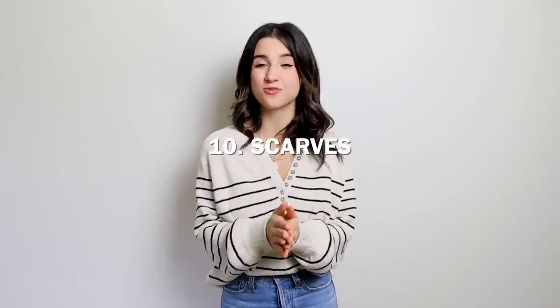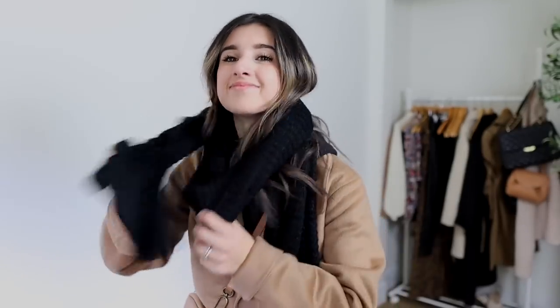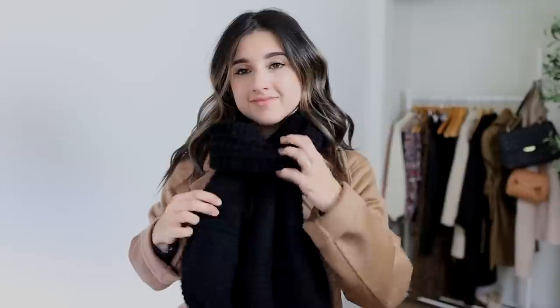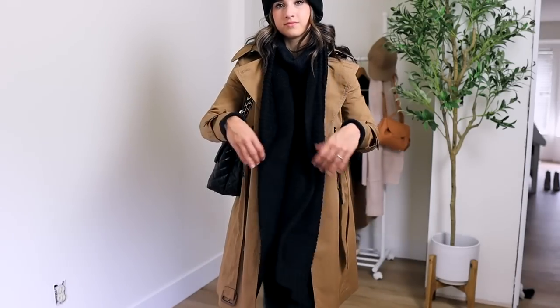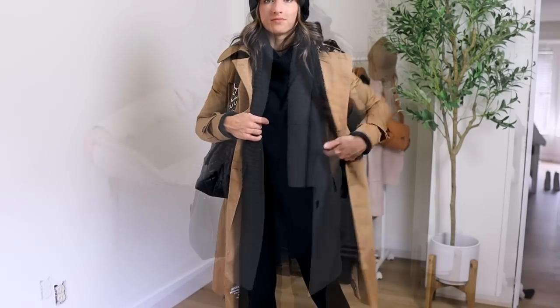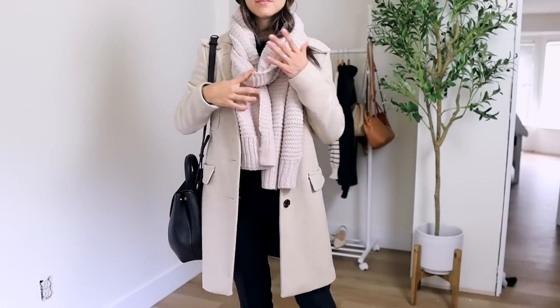Tip number 10 — scarves. I always get questions about how to wear them. Scarves can easily look frumpy when you're shorter, so I really like wearing rib knit scarves, but not too chunky — there has to be a balance. The Amazon ones I've shared many times are great because they're not too chunky where it looks frumpy, but not so thin that they feel cheap. Normally I would wear one over my shoulders draped down, which looks amazing, or just wrap it around my neck — both look great.